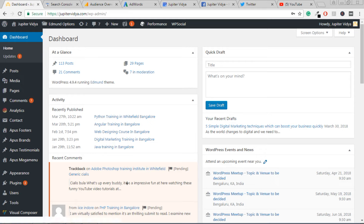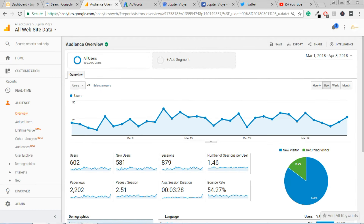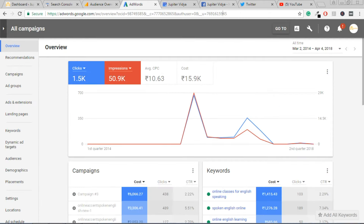You will learn how to set up a WordPress website. Search Console allows webmasters to check indexing status and optimize visibility of their website. Google Analytics tracks and reports website traffic, and is the most widely used web analysis service on the internet.